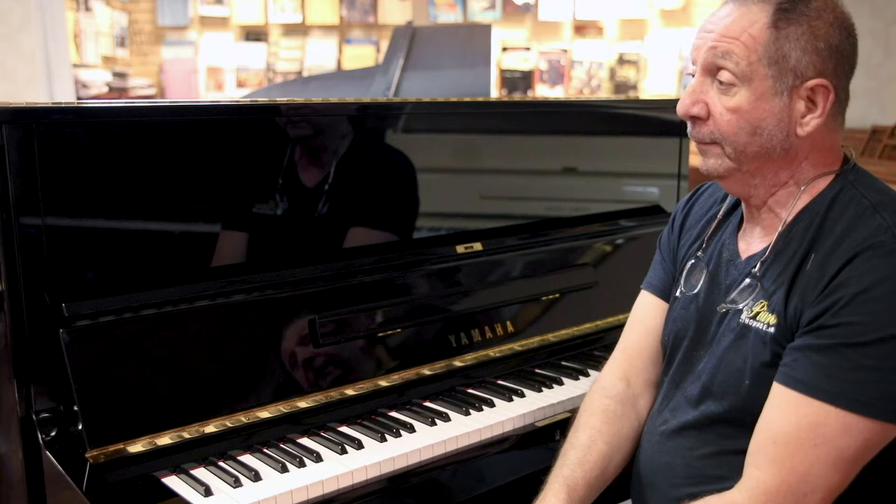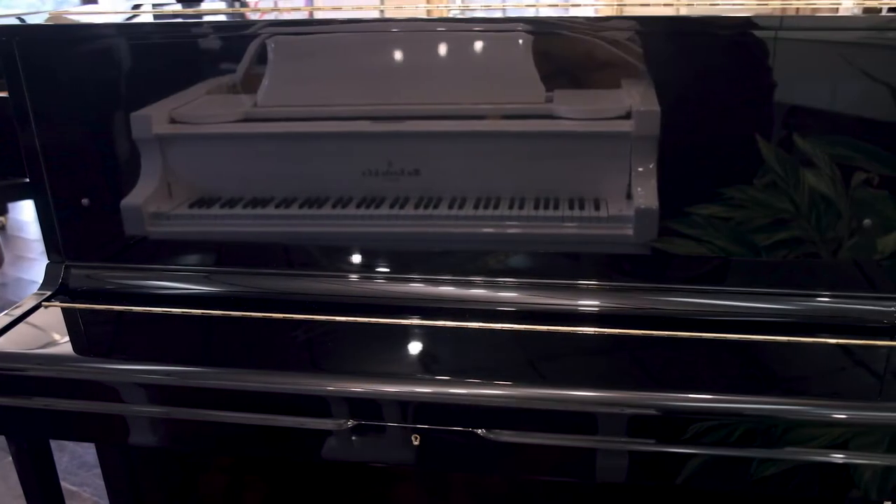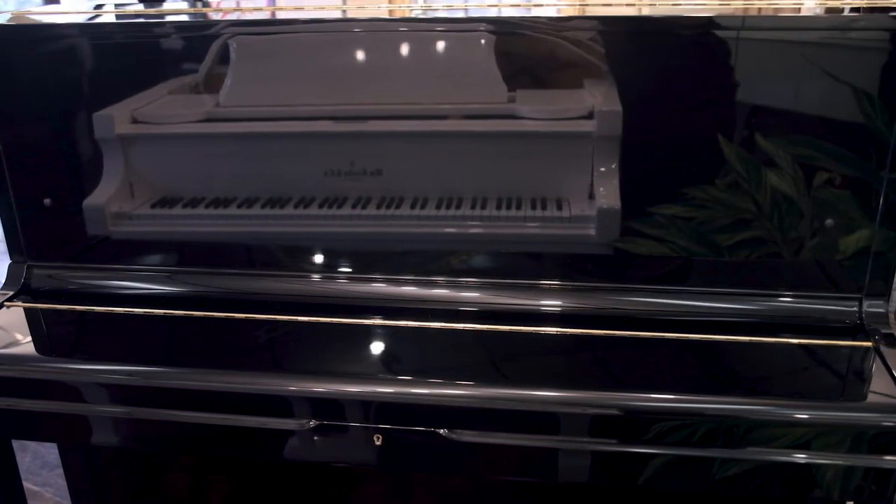It has excellent tone, excellent tuning stability. This is the piano you find in higher end music colleges in their practice rooms.